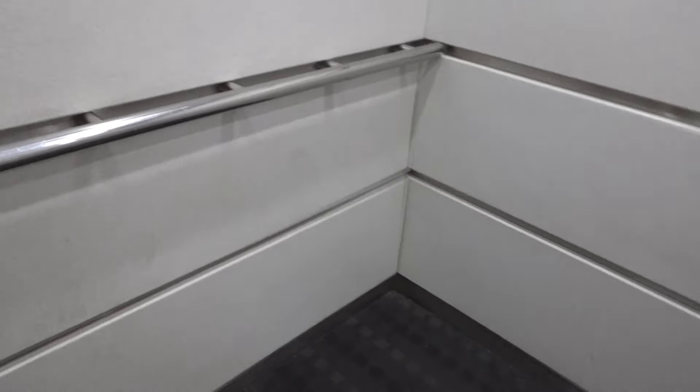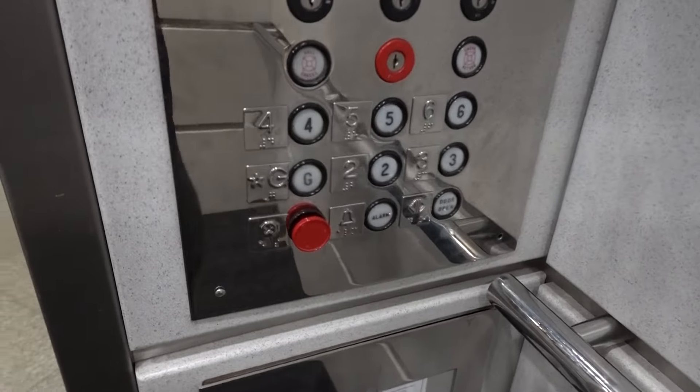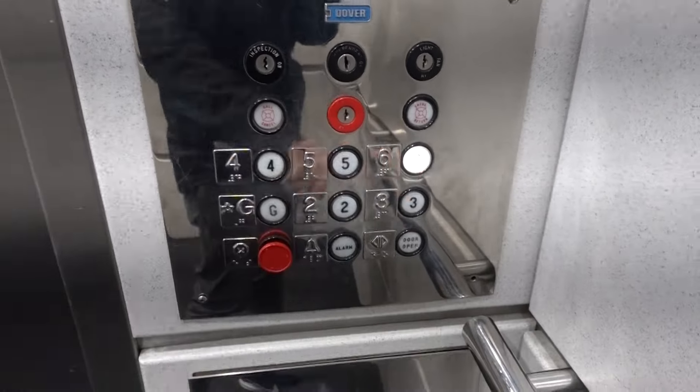We got some Dover Traditionals here. Whoa, these are nice. Ooh, traction.